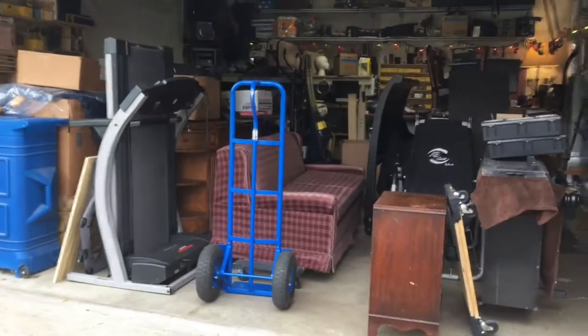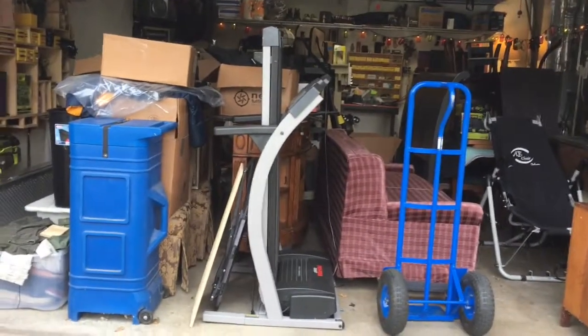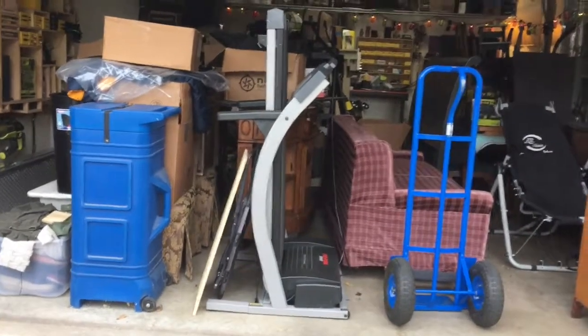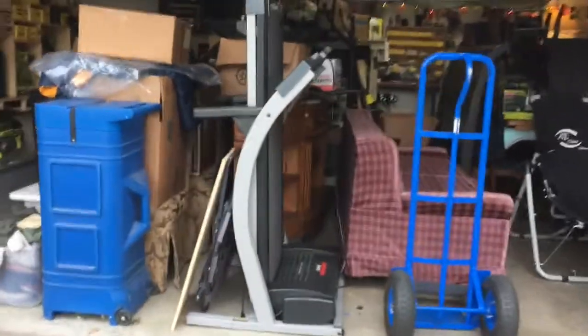Alright guys, we're back, and we're going to take a look at some of these bigger items. Take a look at this treadmill. That's on the site right now for $150. You know how expensive those things are. It also inclines, works perfectly. It's that great deal that you're looking for.